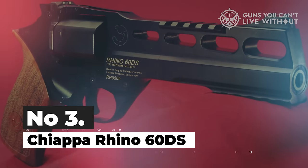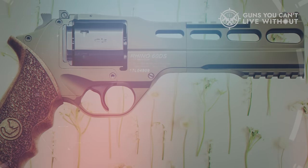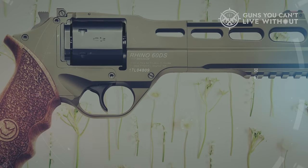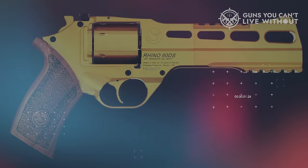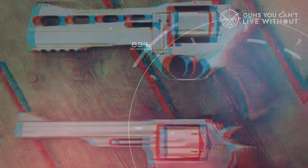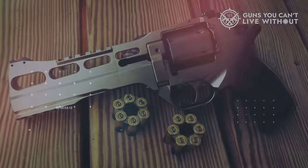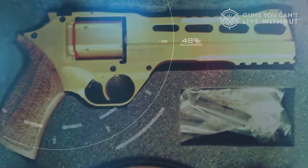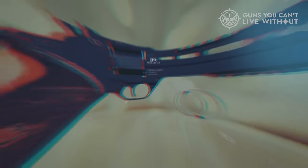Number 3: Chiappa Rhino 60DS. The Chiappa Firearms 60DS boasts a 6-inch barrel and a wealth of innovations, making it an ideal choice for the shooting range. It's also suitable for some casual backyard plinking. While the full-size Chiappa Rhino may appear somewhat futuristic for home defense, it has earned recognition for its appearance in movies like Total Recall and Suicide Squad. One standout feature is its low-sitting barrel, which aligns the bore axis more effectively with your wrist and hand. This design virtually eliminates the modest recoil typically associated with 9mm revolver ammunition.